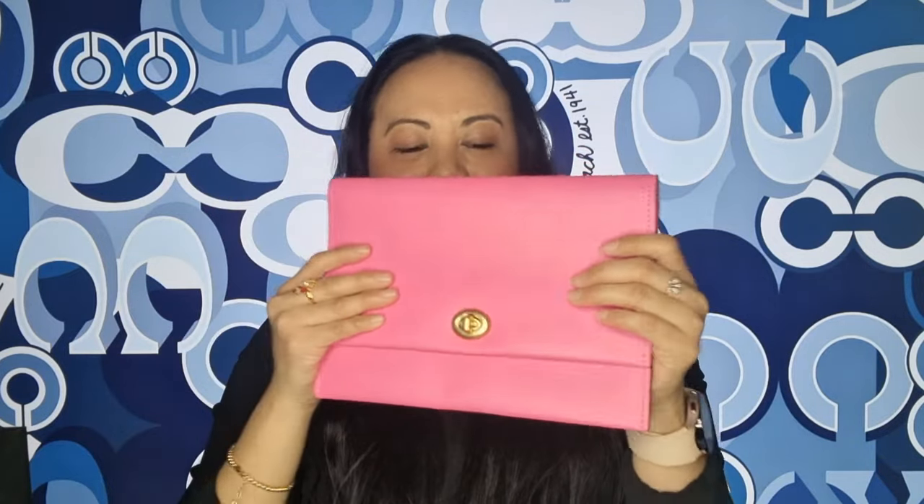Thank you again so much, Coach Doncaster, and especially to Lou for giving me this beautiful gift — I really appreciate it and I love it so much. Thank you for the cakes as well. I'm going to try and put some pictures up here so you'll see. Anyway, let's get into what I actually bought.